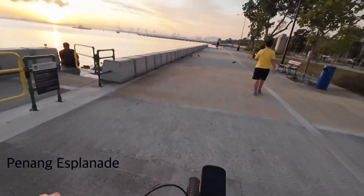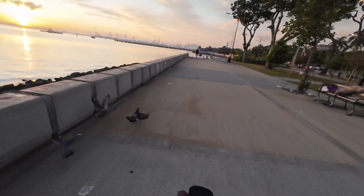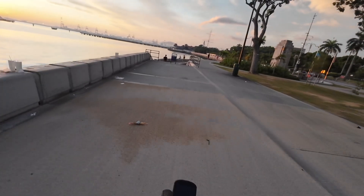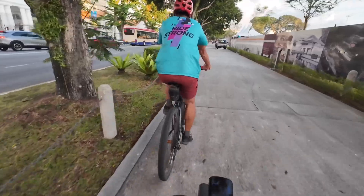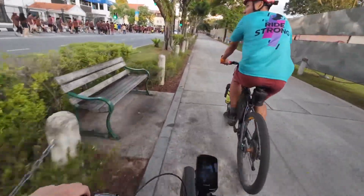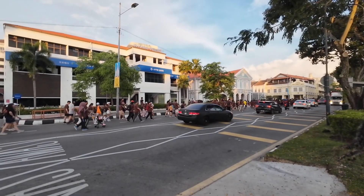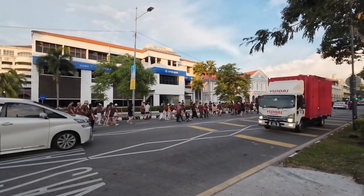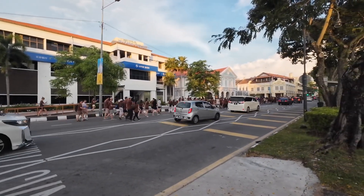It's a beautiful morning at the Penang Esplanade. Today is Georgetown's Heritage Day, so there's some activities going on throughout the whole day. I think this is probably in the Heritage Walk, so everyone's dressed in brown attire and is walking down the street.